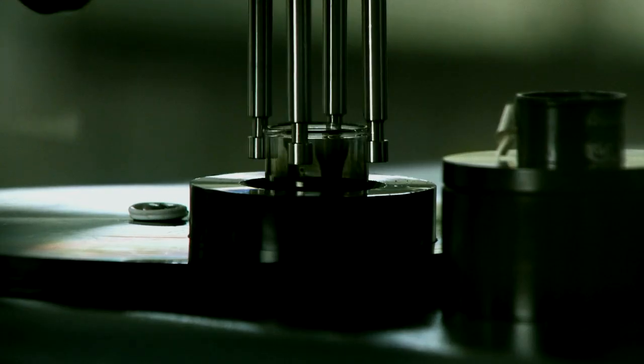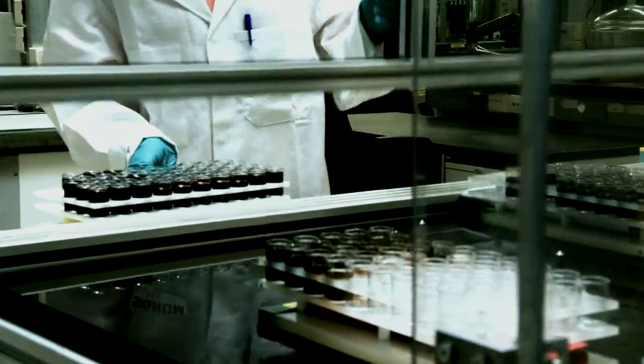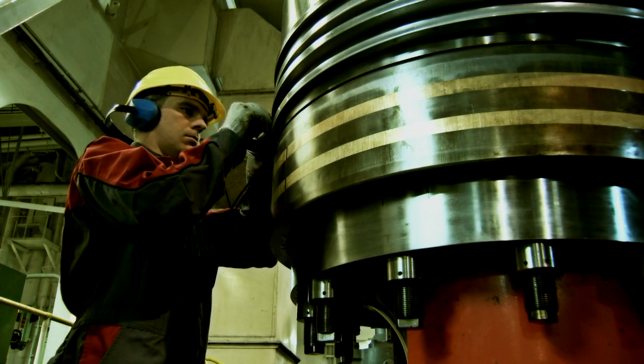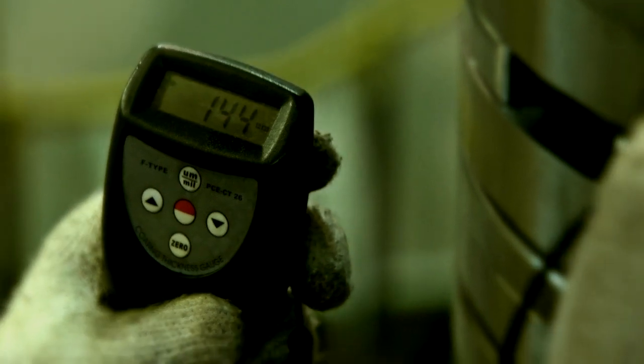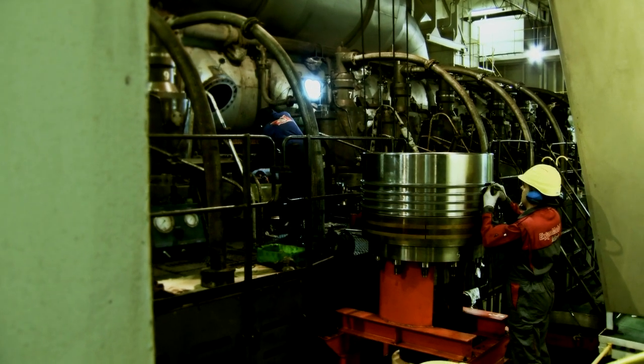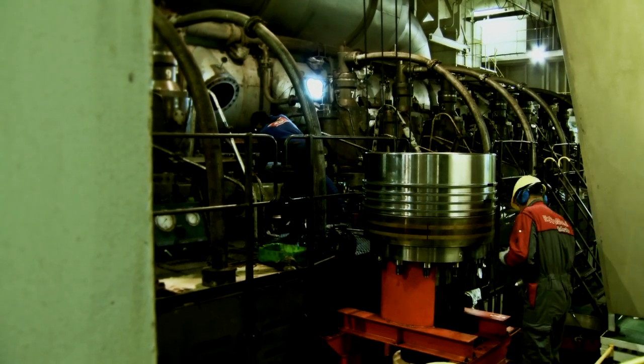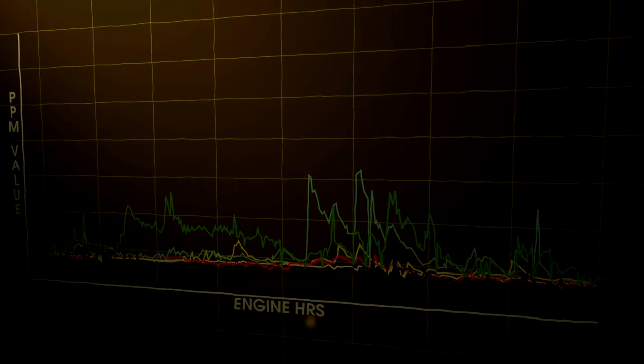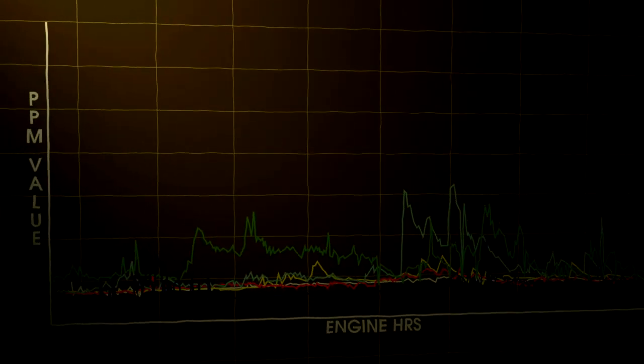MobileGuard 5100 combines ExxonMobil's technology leadership and application expertise to meet the challenge. ExxonMobil's global network of engineers are dedicated to the marine industry. We have the skills and expertise to provide our customers with the lubricants and the services that provide extended engine life and optimise your fleet costs.